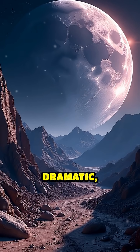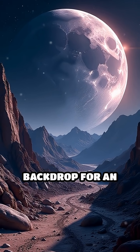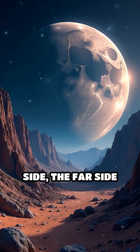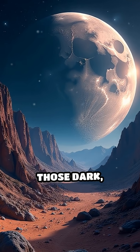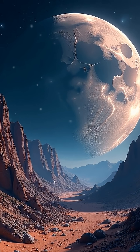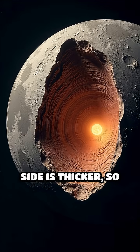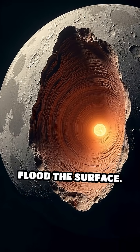Picture a landscape so dramatic, it's like the backdrop for an epic sci-fi film. Unlike the near side, the far side barely has any of those dark, smooth lava plains called Maria. Why? Turns out the crust on the far side is thicker, so lava couldn't break through to flood the surface.